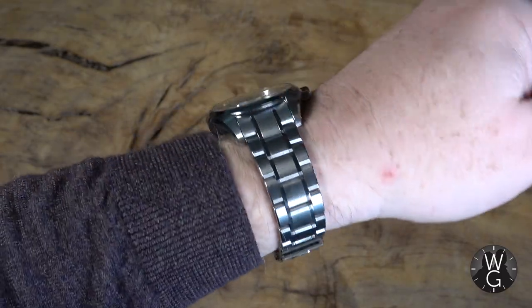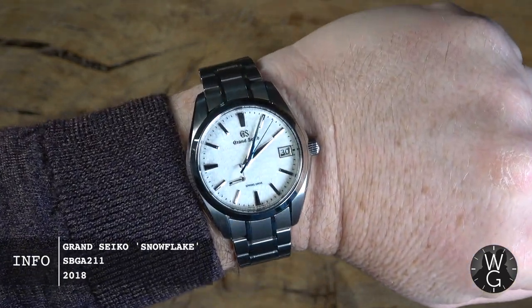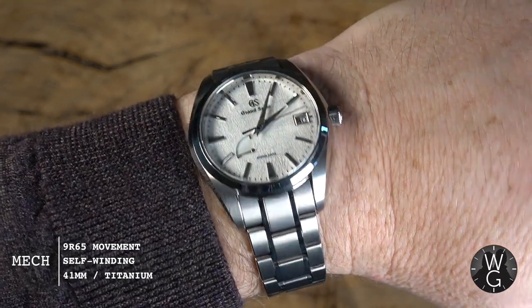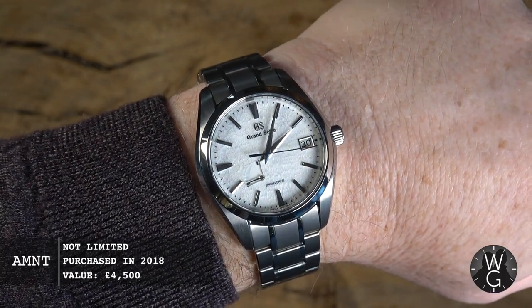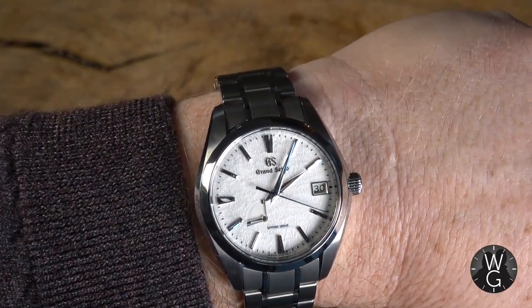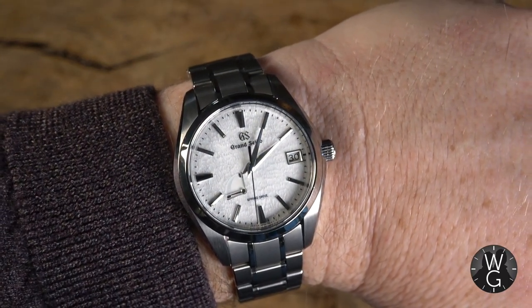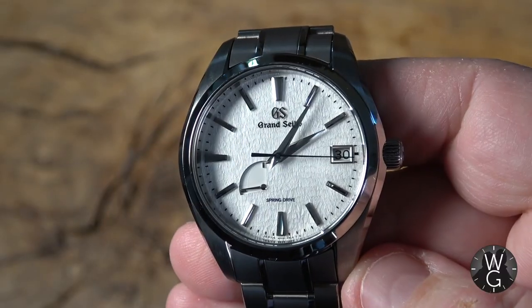Before we get started, a quick wristwatch check. Under the brown jumper is one of my favourite Japanese watches — the Grand Seiko Snowflake, the SBGA211. I imported this from Japan personally because at the time you could not get them in the UK. It's a 41mm titanium watch with one of the most sublime, beautiful dials you will find anywhere on any watch ever. Because it's titanium, it's very light and you can wear it all the time and not even notice. It's the perfect everyday watch, and because of the spring drive, it's stupendously accurate.